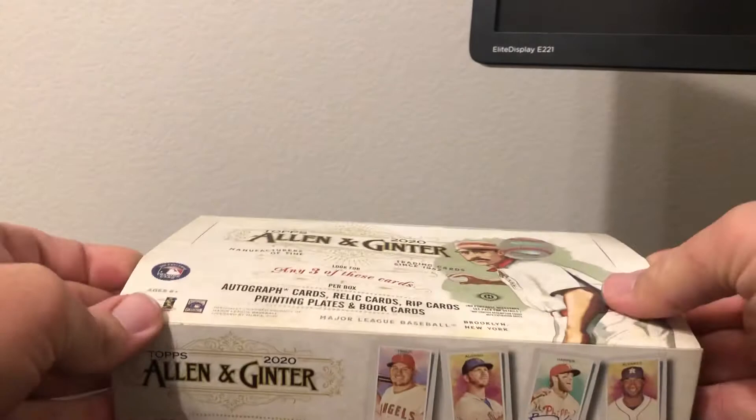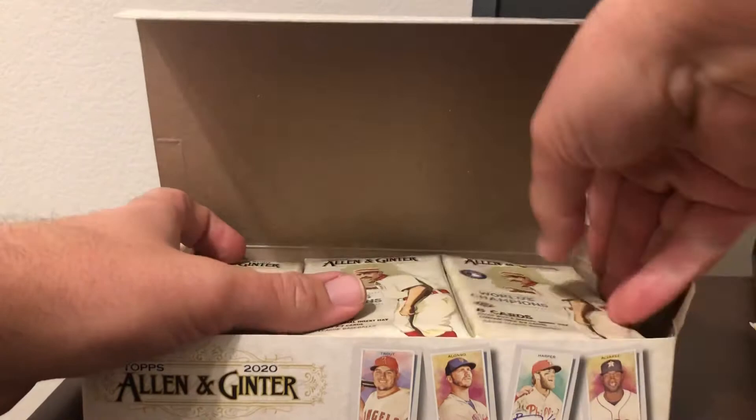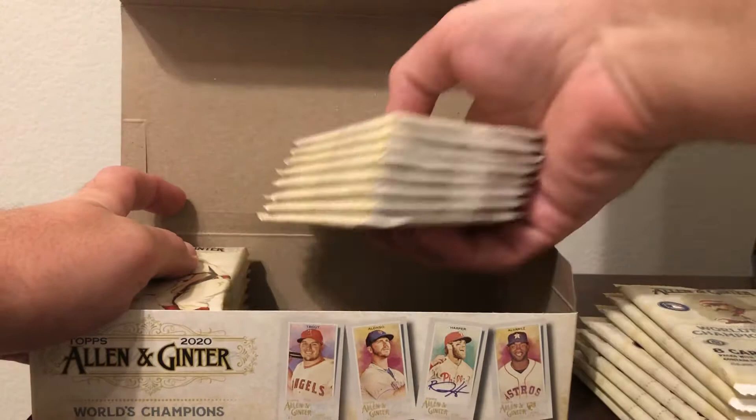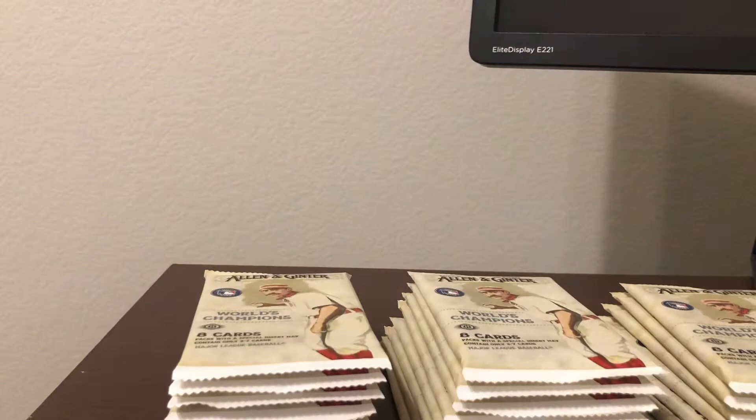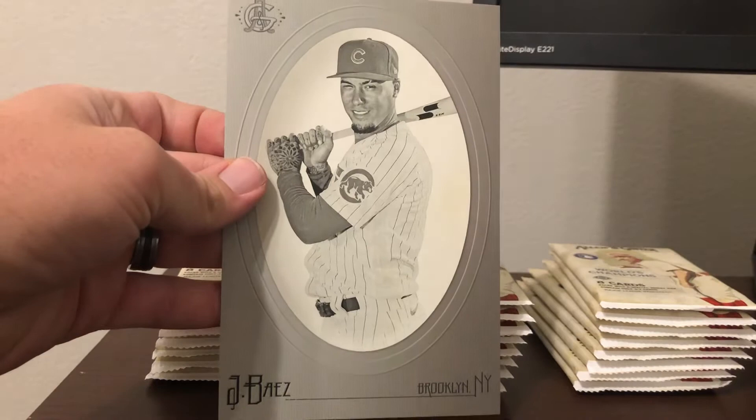Top rookies from this product include Louis Robert, Gavin Lux, and also Beau Bichette. Looks like it's not going to be our box loader that has the huge hit. I'm going to go ahead and rip the box loader first. Otto would be nice but those are really tough. It's just a Javier Baez box loader.